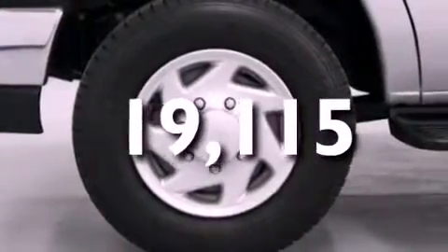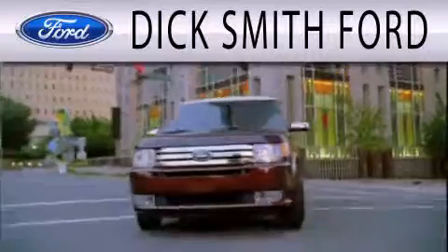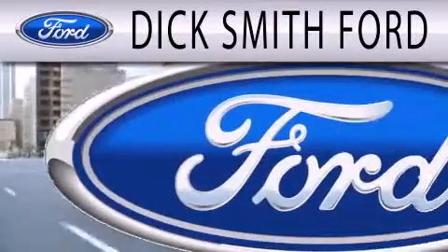Call now to find out how you can own this breathtaking automobile. Dick Smith Ford is dedicated to doing everything possible to ensure that the experience you have selecting your next vehicle is as pleasant as possible.